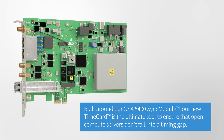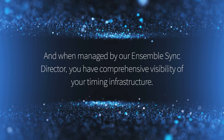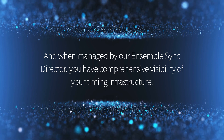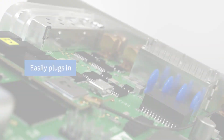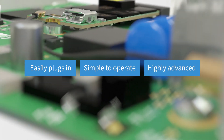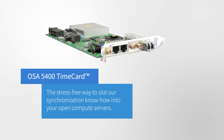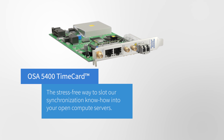And when managed by our Ensemble Sync Director, you have comprehensive visibility of your timing infrastructure. Easily plugs in, simple to operate, highly advanced — our OSA 5400 time card is the stress-free way to slot our synchronization know-how into your open compute servers.